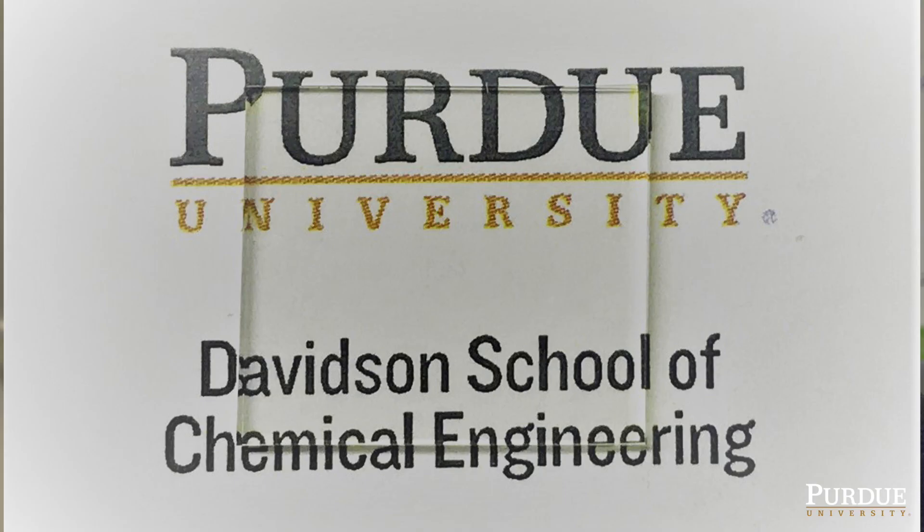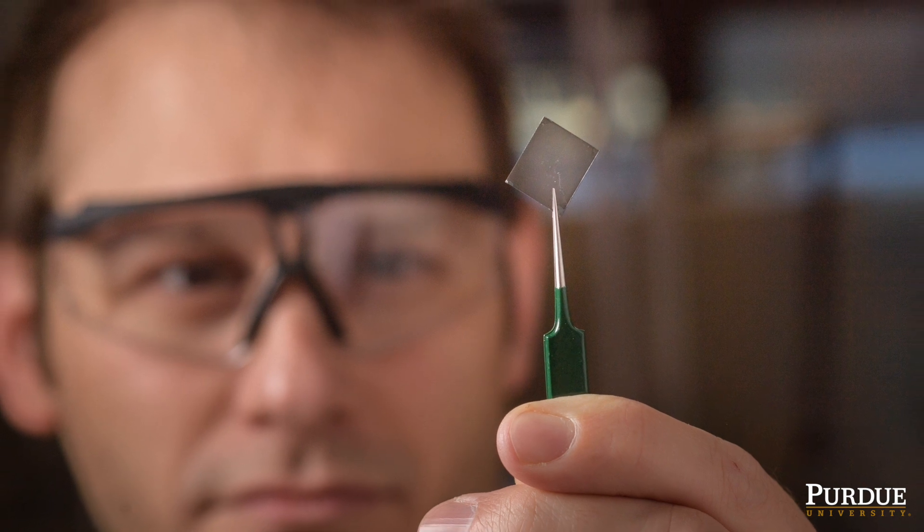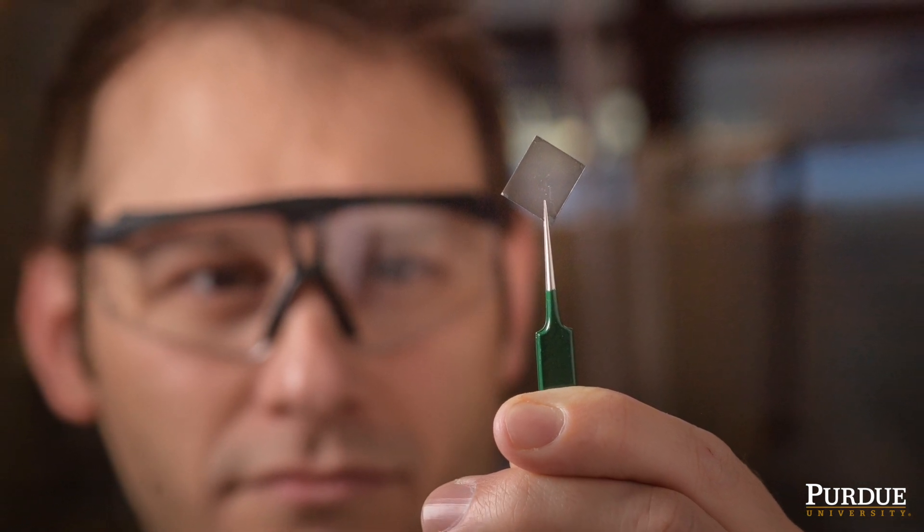It's electrically conductive, it's super transparent, and it is remarkably stable to air, water, and moisture conditions.